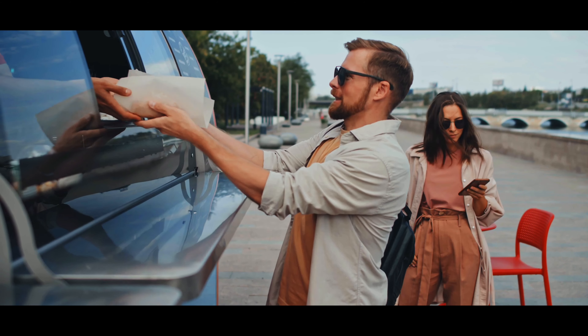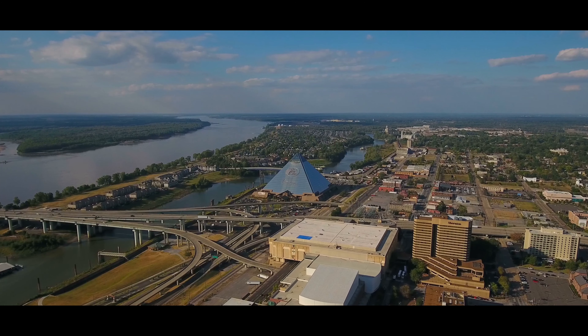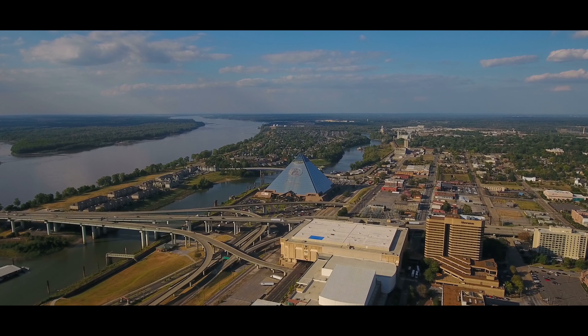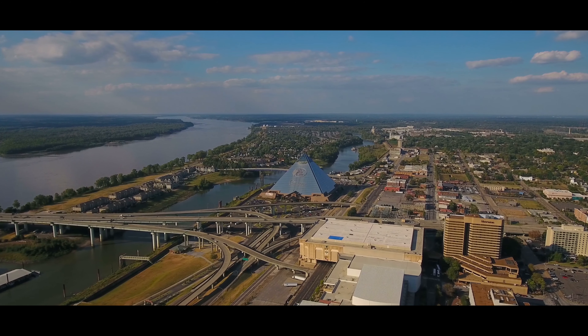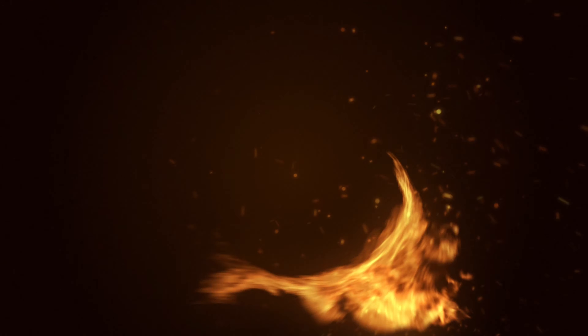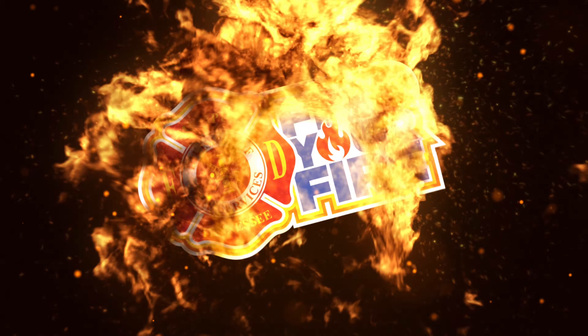A commercial exhaust hood must cover cooking appliances to provide ventilation, remove smoke, and collect grease. Cleaning intervals should align with your cooking frequency. There are two types of commercial exhaust hoods: Type 1 hood, which covers smoke and grease vapors, and Type 2 hood, which covers steaming and broiling.